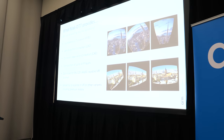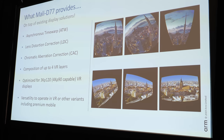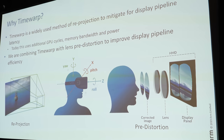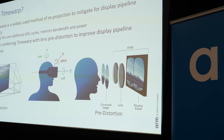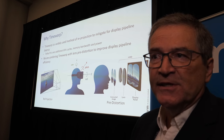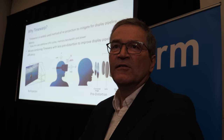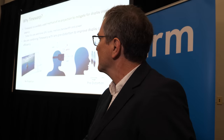Time warp is a method of reprojection to mitigate display pipeline latency. This is the problem that has occurred with GPUs where the GPU hasn't been able to render the next frame fast enough for when it's due to be presented to the display. What time warp does is take account of head movements and reproject based on those head movements — in real time — to prevent the jerky effects of the GPU missing a frame.